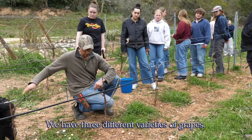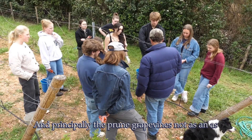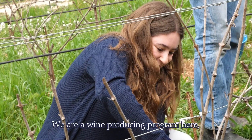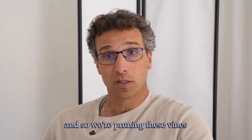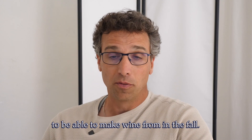We have three different varieties of grapes, and we prune our grape vines not only as an academic activity but in order to get fruit. We are a wine-producing program, so we're pruning these vines to produce fruit to be able to make wine from in the fall.